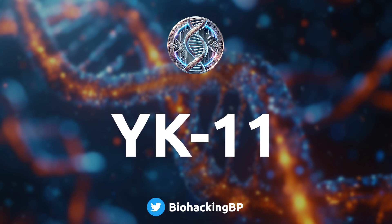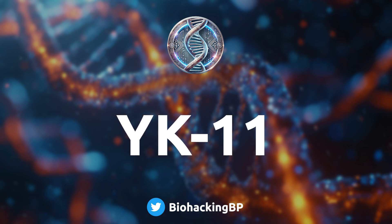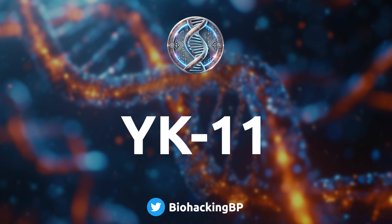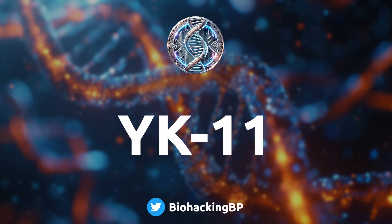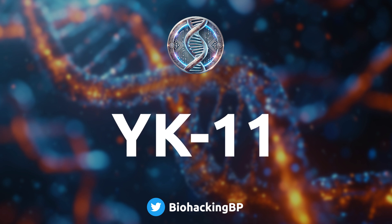Let's start with what the research says. YK11 is classified as a steroidal SARM, which is unusual. SARMs are supposed to target androgen receptors without all the nasty side effects of steroids, but YK11 is different — it's a hybrid. Most SARMs are non-steroidal, but YK11's structure actually looks a lot like testosterone and DHT, so it's got that steroidal backbone. It's got this split personality: acting like a SARM binding to androgen receptors, but with this extra gear thanks to its steroidal structure — like a supercharged SARM.